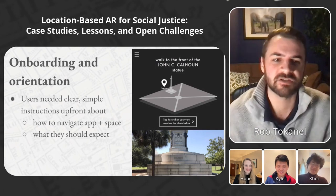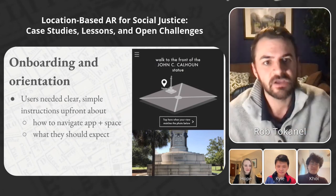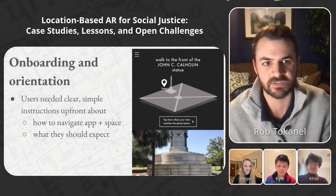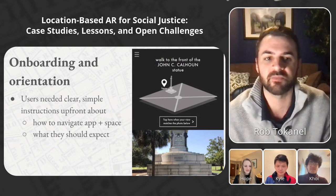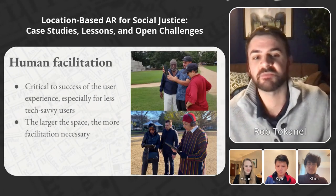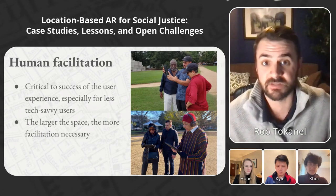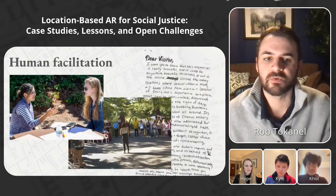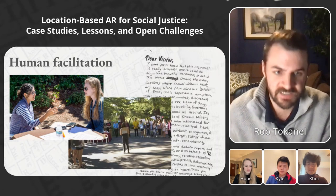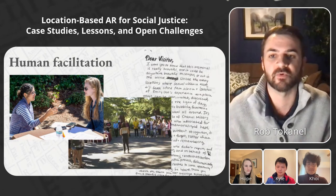Another learning was that users needed clear instructions to understand how to use the app, especially because it involved navigating physical space simultaneously. During the Charleston Reconstructed beta test, we had to give verbal instructions or borrow users' tablets to help them start the first chapter. We solved that by creating a prologue that taught them the basic actions needed for the rest of the experience. Despite improving onboarding, we found that having human facilitators was still crucial. There was also an added benefit specific to both projects: social justice projects in contested spaces are charged by nature, and it was better for people to process what they were experiencing in a form of community.